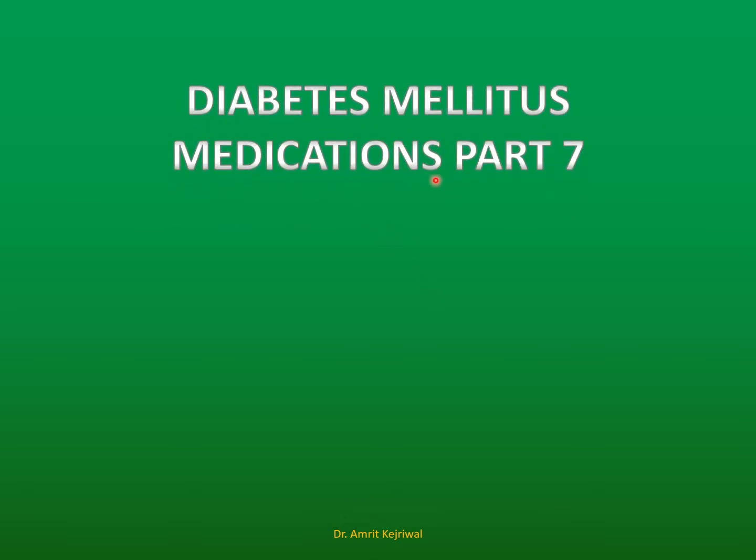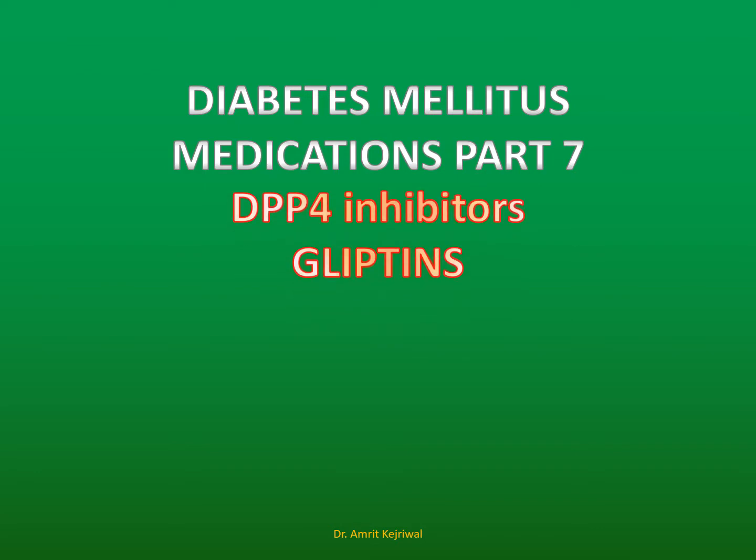Today we will learn something about diabetes mellitus medications, part 7 — DPP4 inhibitors or glyptins. The channel name is Heartbeat and my name is Dr. Amrit Kejriwar.